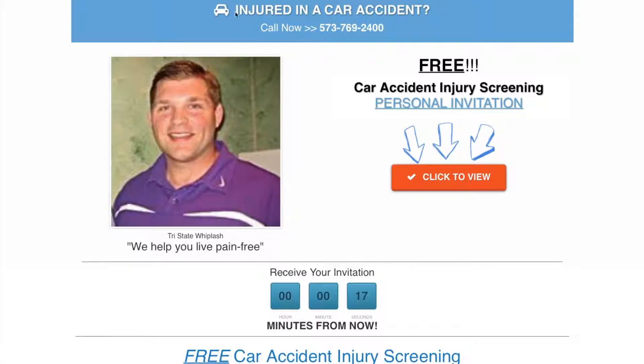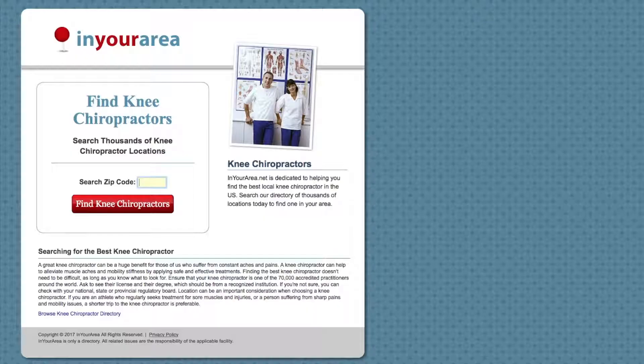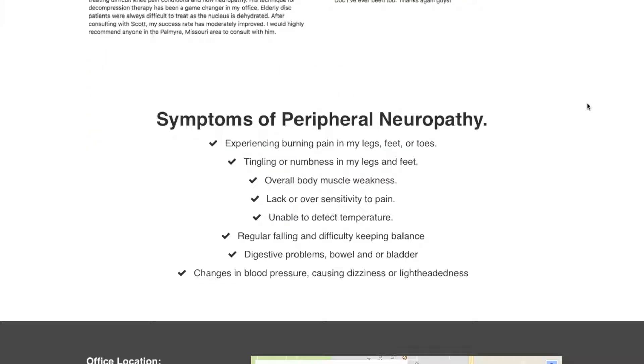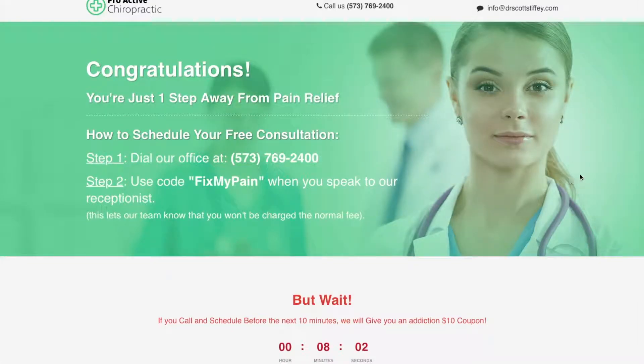How would you like to go from an old funnel like this with low conversions, or like this that's very badly designed, to a higher converting funnel that looks like this with an optimized thank you page with call to actions like this?